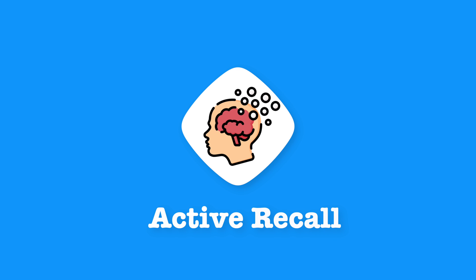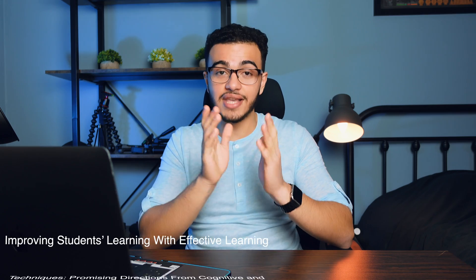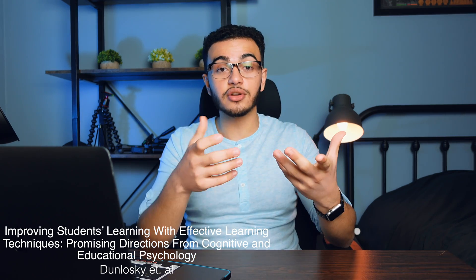Active recall is essentially when you test yourself on information, which helps you keep it in long-term memory for a longer period of time. A lot of people don't like active recall because it feels like a high-stakes situation — they're afraid of not doing well and feeling like a failure before the exam, or they delay practice testing until right before the exam and don't have enough time. This is the wrong mindset, because the way you actually learn is by filling the gaps between your active recall increments.